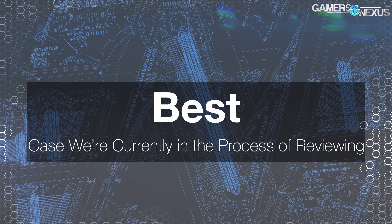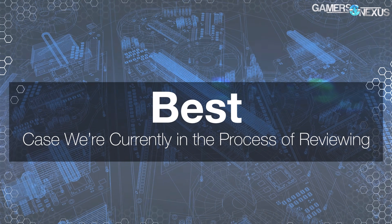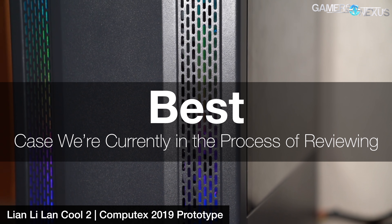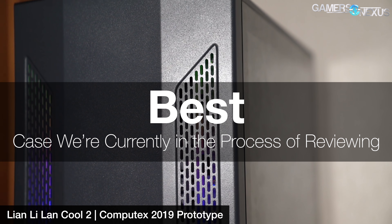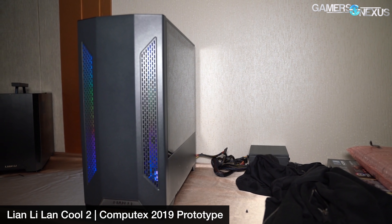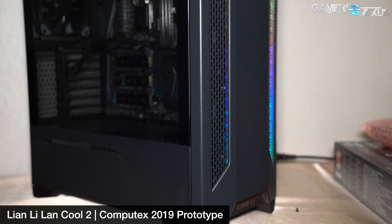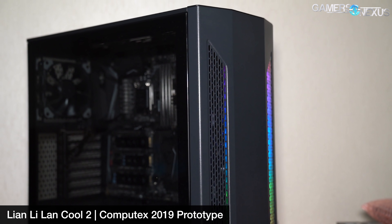The next award is not actually an award, but more of a teaser for something to look forward to in the next couple of weeks. The category is Best Case We're Currently In The Process Of Reviewing, and it goes to the Lian Li Landcool 2 — and yes, we are in the process of reviewing it. It's different enough from the Landcool 1 that it's already gotten some points just for not being another half-hearted refresh, but we don't want to hand out one of our other awards until we've gotten some hard performance numbers. It's hard to argue with a $90 case featuring hot-swappable drive bays and hinged magnetic doors, but there's still a lot more to look at in the review. Stay tuned for this one.